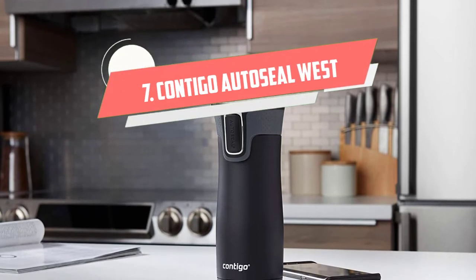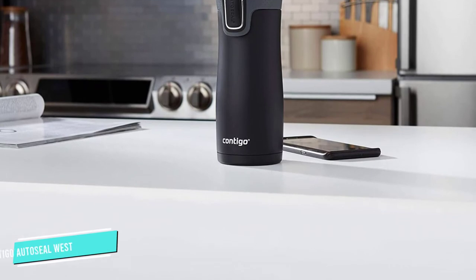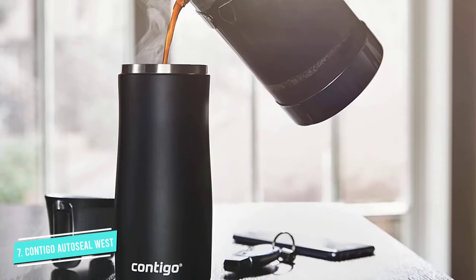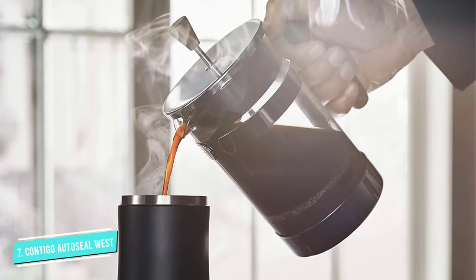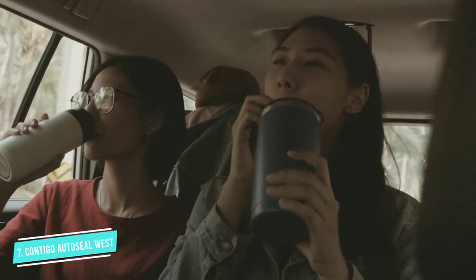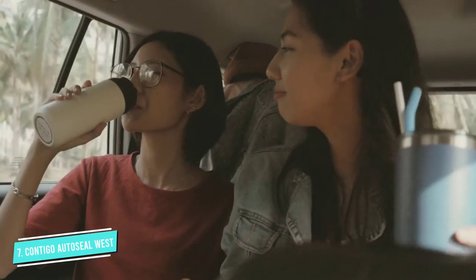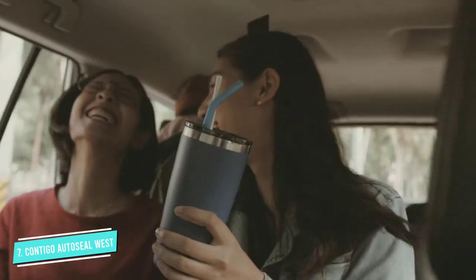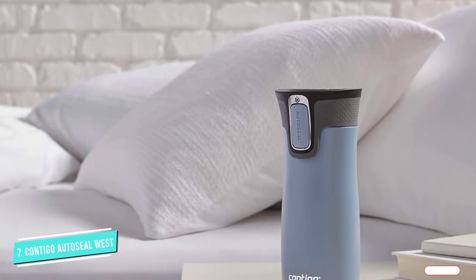Number 7: Contigo Auto Seal West. If you're looking for a solid, leak-proof travel mug that will keep your coffee hot for up to seven hours, look no further. The Contigo mug is our number one pick for many reasons, the first of which being the Auto Seal Lid. Unlike other travel mugs that have a sliding lid, which is prone to leaks, the Contigo lid has a push button that opens the vacuum seal when you're ready to drink and closes again when you release the button. After testing the product, a reviewer said she was able to carry it around in a bag all day without any leakage.